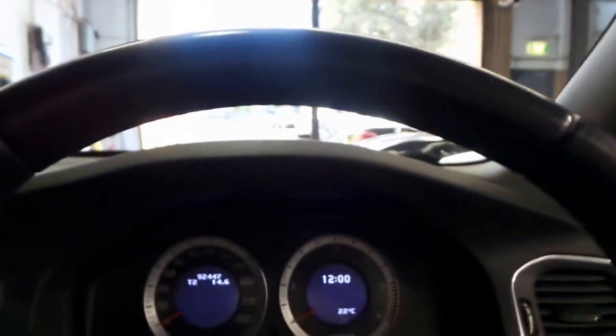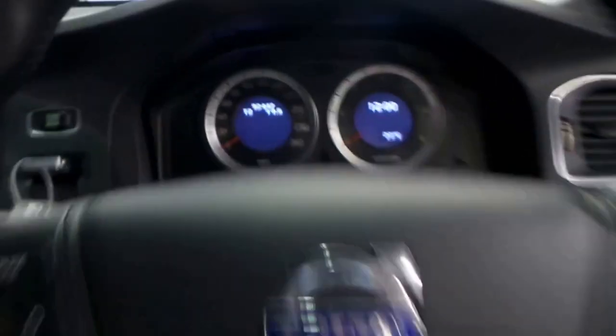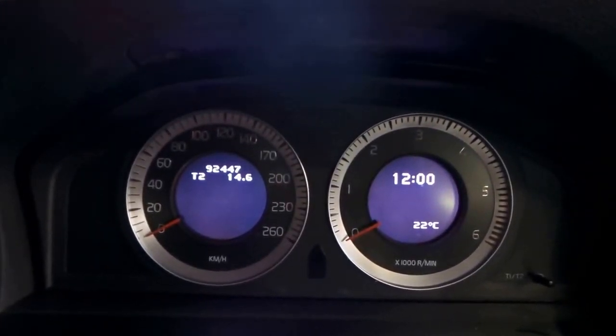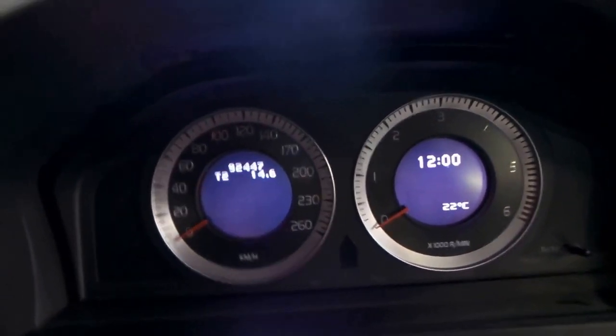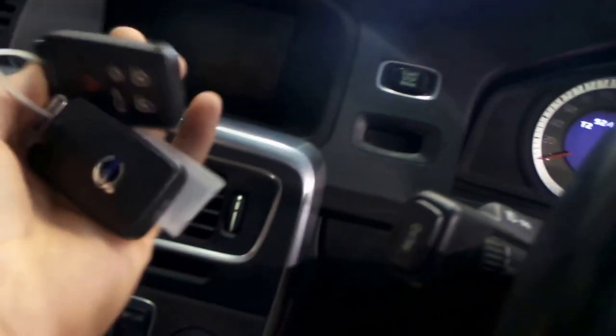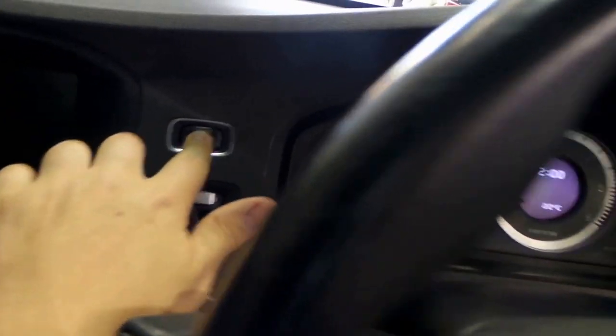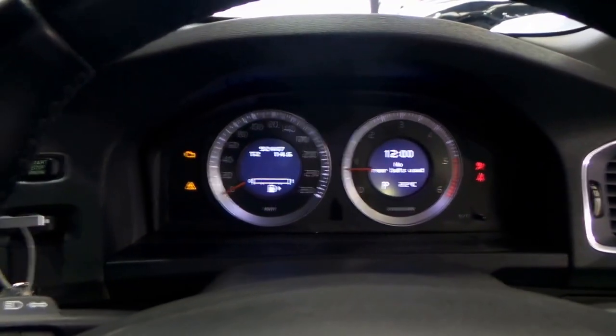We've got two master key fobs, which is nice, because there's not a conventional key — it's push button. Beautiful leather-wrap sports multimedia steering wheel. 92,447 kilometers. You simply put the fob in the slot and push the button, and she fires right up.